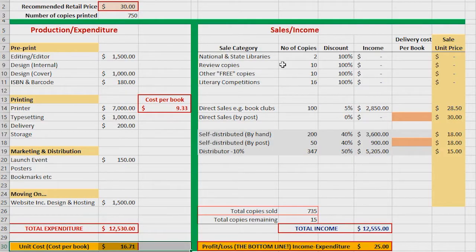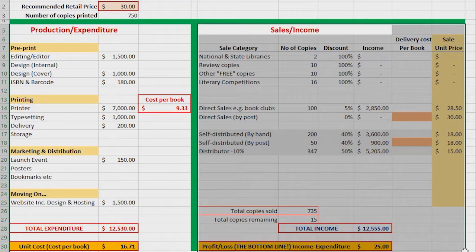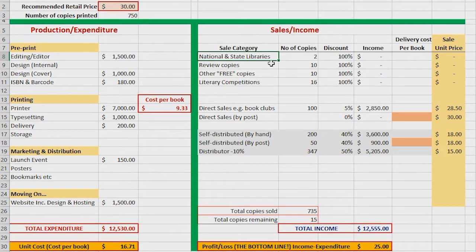On the right-hand side of my spreadsheet I've got my potential income. Again, these are guesses — they're about working out the spread of where you're going to get rid of your books and sell them. The first batch of those are books that actually give you no income at all; they're distributed free. They may be the ones you need to lodge with libraries, ones you send to reviewers, or ones you enter into competitions. They give you no income at all because they're 100% discount.